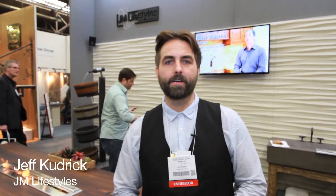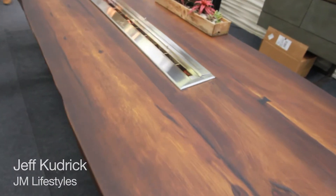Hi, I'm Jeff from JM Lifestyles, and I'd like to introduce Woodform Concrete. It's concrete that looks like wood.